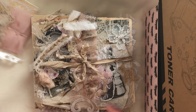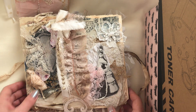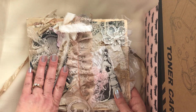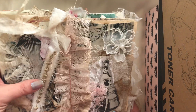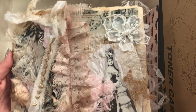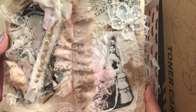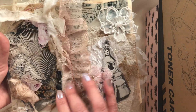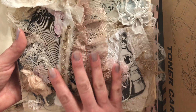Now for the second altered file folder slash junk journal combo. These two sets are available — the one I just showed you and this one — and these are the last two I'm doing for a while. I love doing them but I have so many other things I want to do; my list just keeps growing. Measurements will be in my eBay shop — this one is already listed. This is a corset with a collage that I think is just gorgeous, with so much going on.